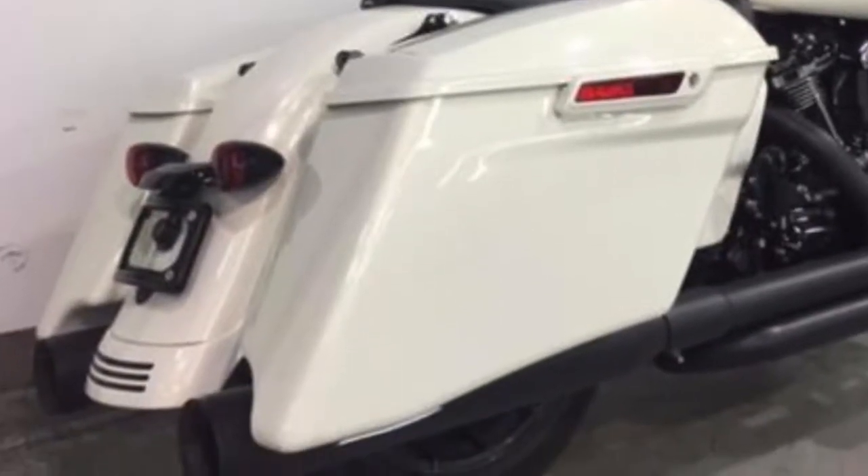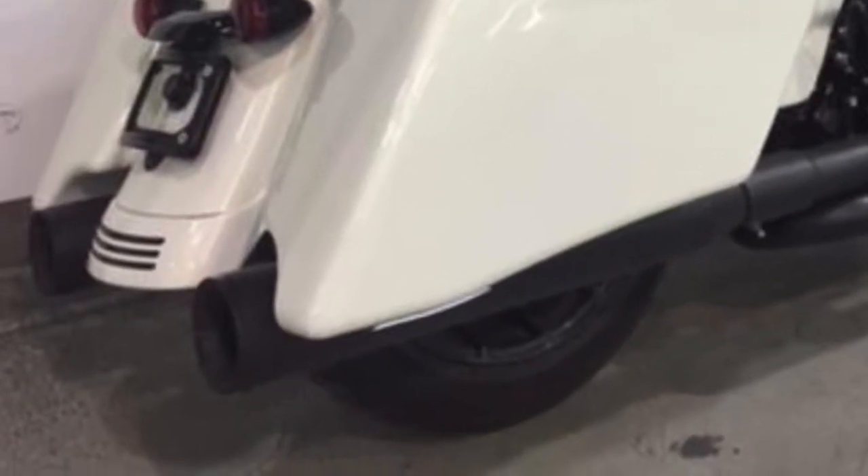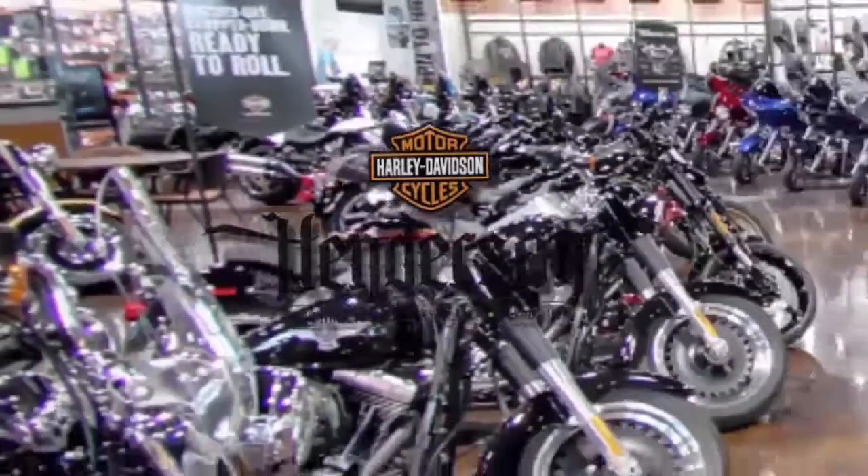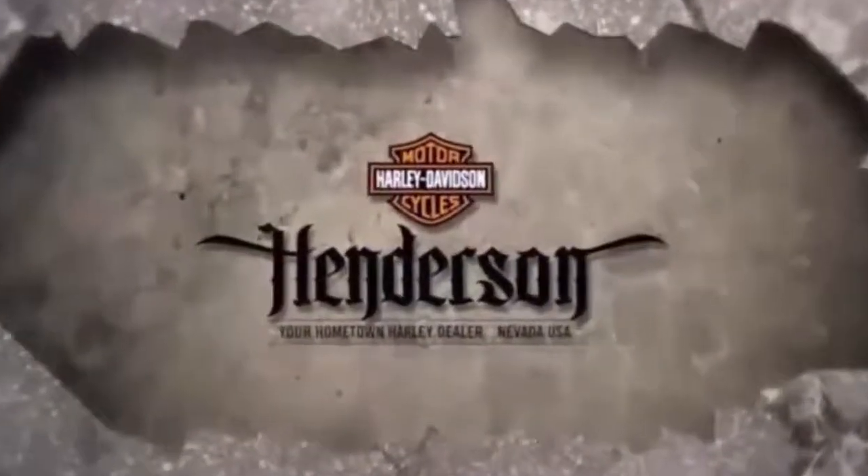Stretched saddlebags that wrap around the pipes — impeccably maintained. Test ride it at Henderson Harley-Davidson, your hometown Harley-Davidson dealer.